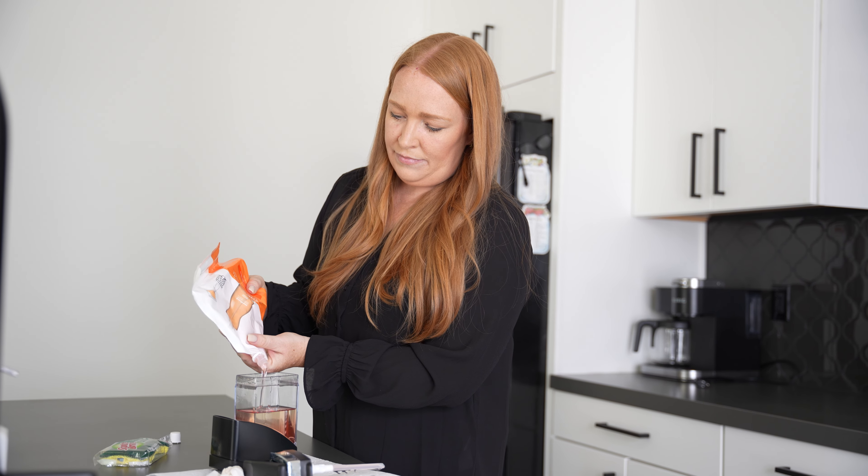If you aren't familiar with Breezeway, it's a property operations platform designed to help you streamline the operation of vacation rentals. Breezeway has not sponsored this video — they don't even know that we're making it.